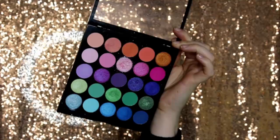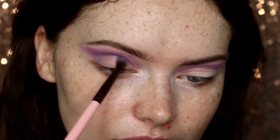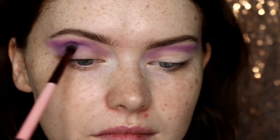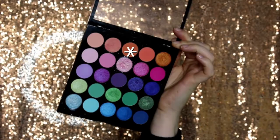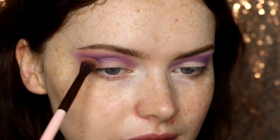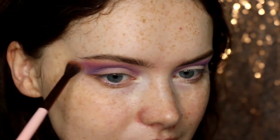Then I'm taking the MUA Tropical Oceana Palette, taking the middle matte purple shade and popping this through the crease just to define further and deepen up the crease section. I then wanted to warm up the eye ever so slightly, so I'm taking this orange shade — again it's matte — and I'm blending out the purples and bringing it quite far up to the brow because I do like it to be quite bold.